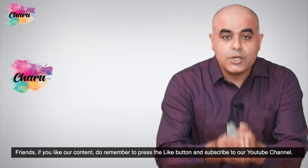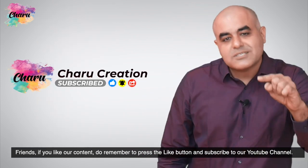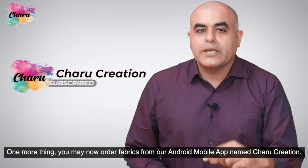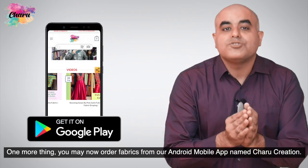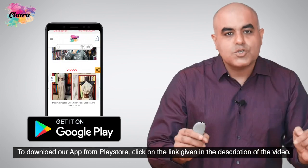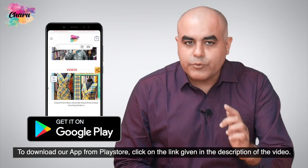Friends, if you like our content, do remember to press the like button and subscribe to our YouTube channel. You may now order fabrics from our Android mobile app named Charu Creation. To download our app from Play Store, click on the link given in the description of the video.